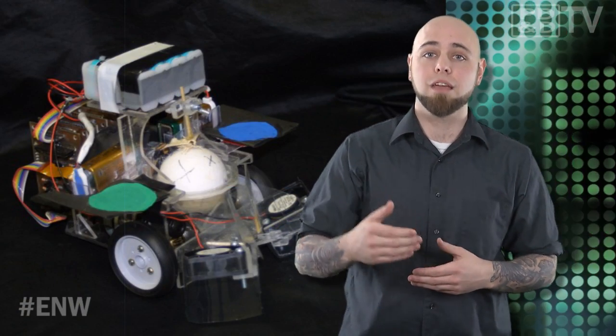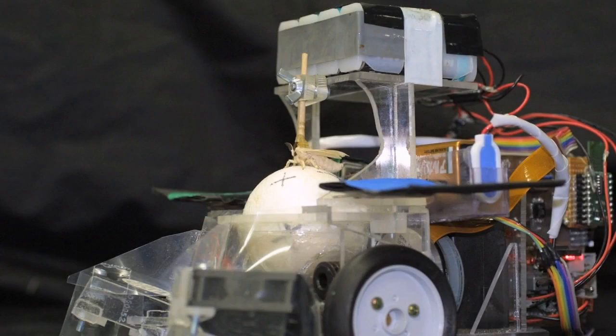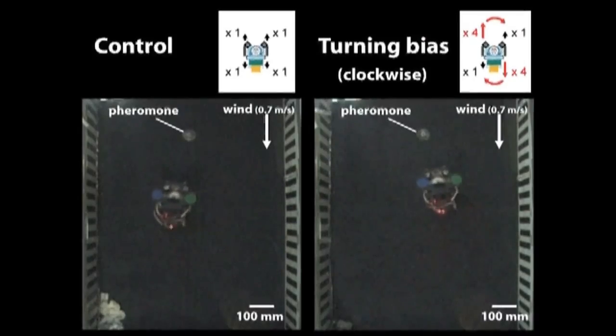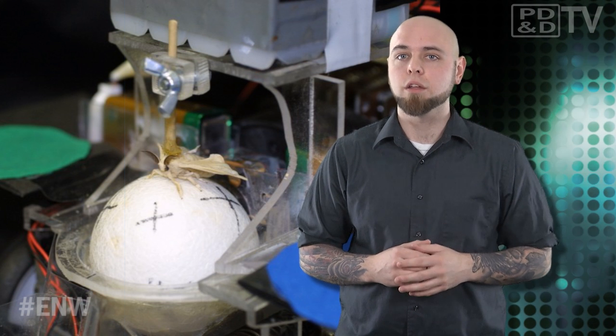The moth's odor-tracking behavior allowed the researchers to analyze its neural mechanisms down to a single neuron. With a single pheromone puff, the male moth was able to direct the vehicle to his beloved. Even when the robot was altered so that it pulled to one side, most of the moths compensated to keep it on course. Just don't shine any bright lights on the course.